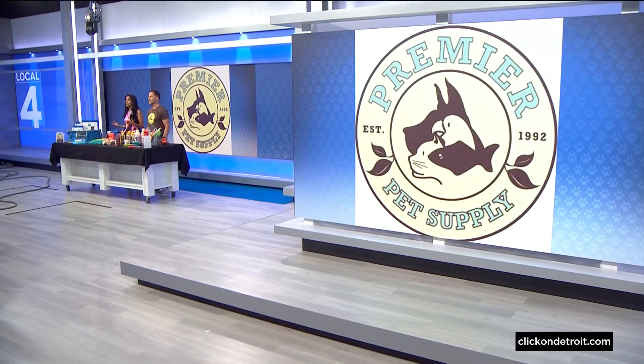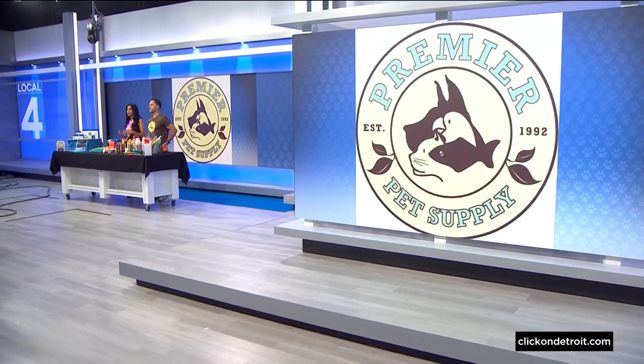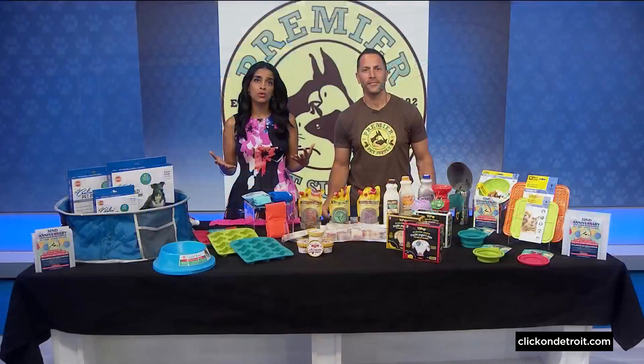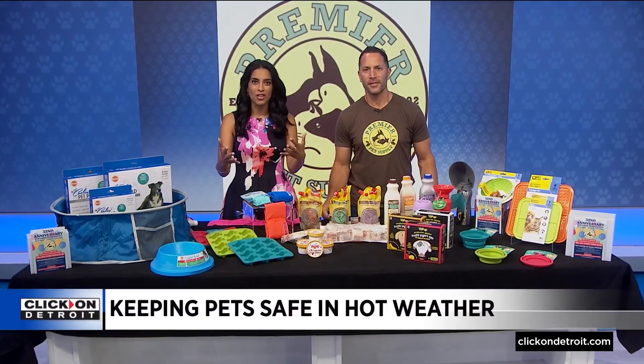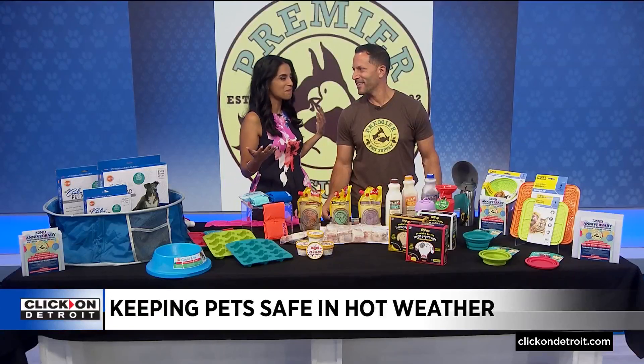We've been talking today that the temps could reach as much as 90 degrees out there, so when it tops out that high it can really pose a danger for our furry friends. For how you can keep them safe and what you need to watch out for, we're talking with Mike Palmer from Premier Pet Supply.